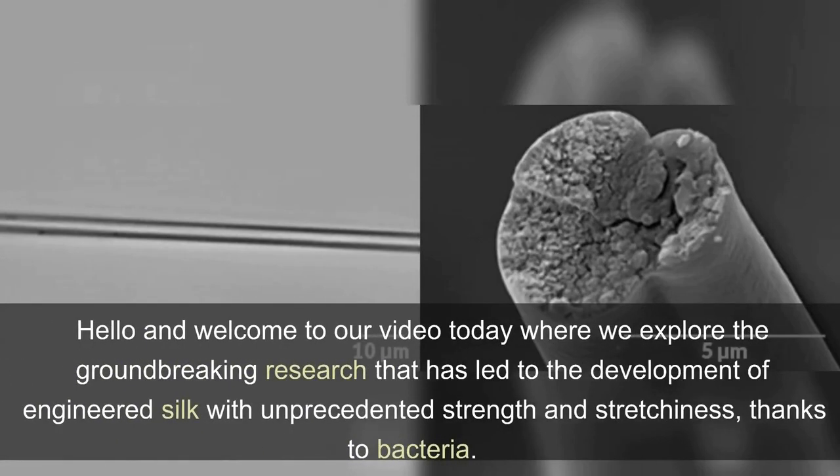Hello and welcome to our video today, where we explore the groundbreaking research that has led to the development of engineered silk with unprecedented strength and stretchiness, thanks to bacteria.